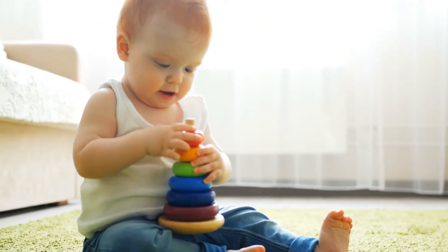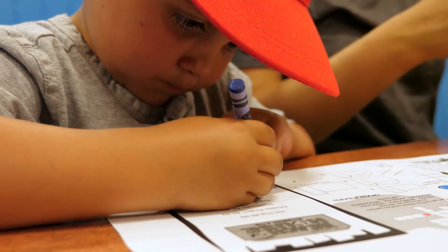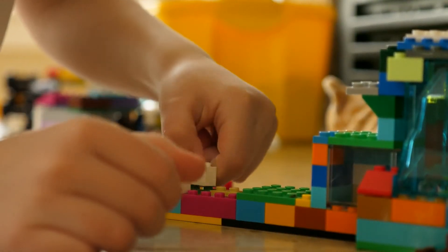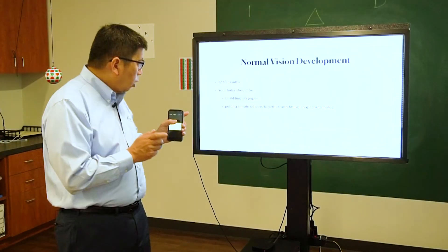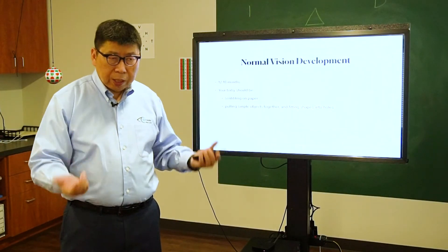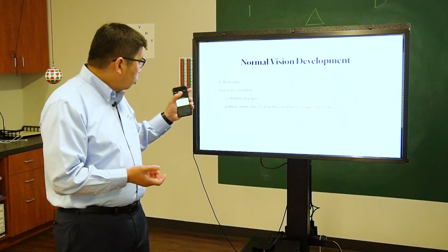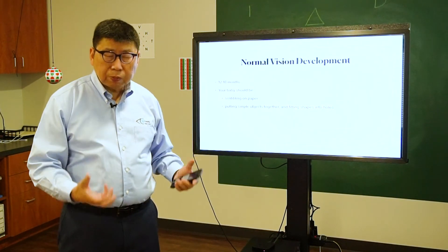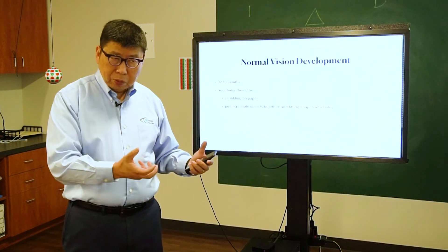From twelve to eighteen months, they will start to use their hand to use a crayon to scribble on paper, and they are also able to put simple objects together — putting shapes into holes. A lot of times parents ask what kind of toys to give at this age. For twelve to eighteen months, the best toys are simple puzzles that they can put together and enjoy.